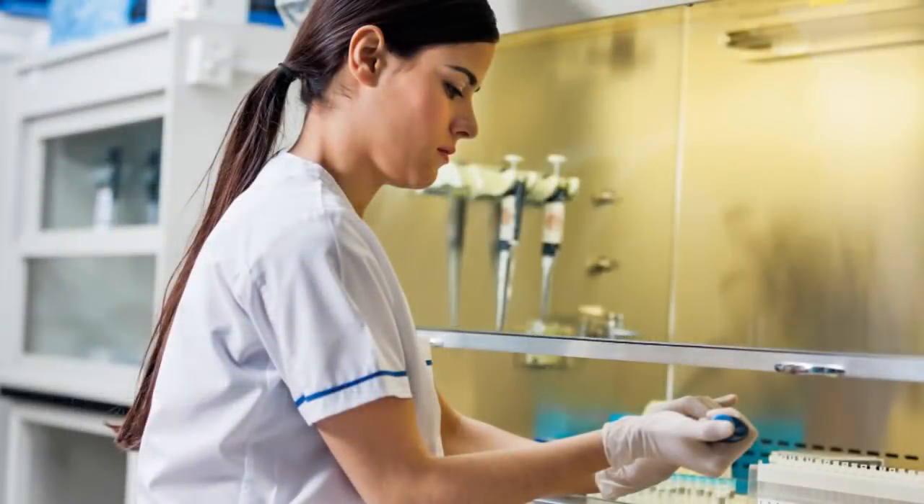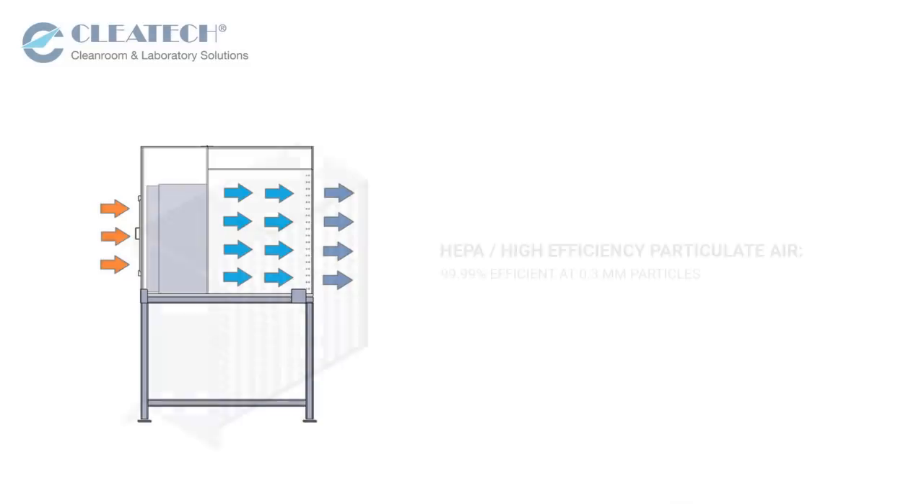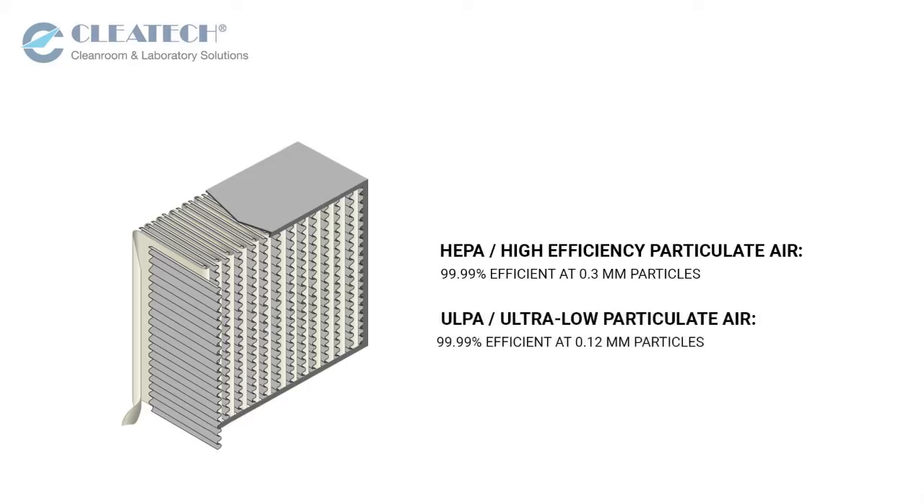Laminar flow hoods are widely used in applications that are highly sensitive to airborne contaminations. As air enters the laminar flow hood, it is filtered through either high-efficiency particulate air (HEPA) or ultra-low penetration air (ULPA) to remove air particulates and dust.